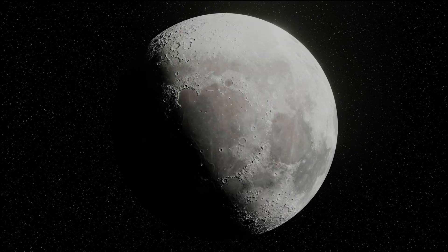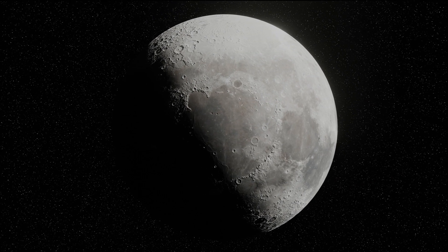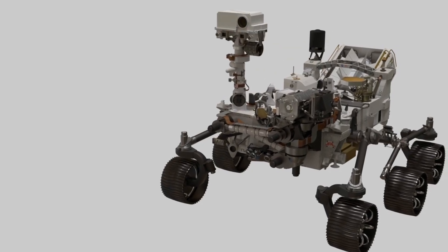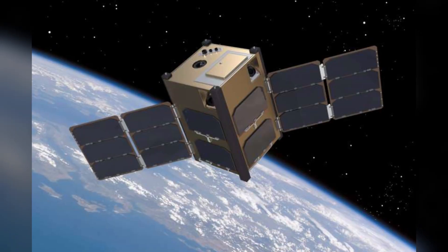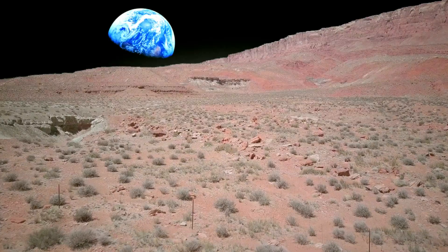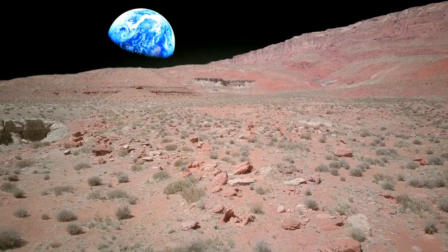One of the most exciting aspects of the Artemis program is the exploration of innovative payload delivery methods to the lunar surface. In addition to traditional landers and rovers, NASA is exploring new technologies such as CubeSats, lunar hoppers, and even autonomous drones.